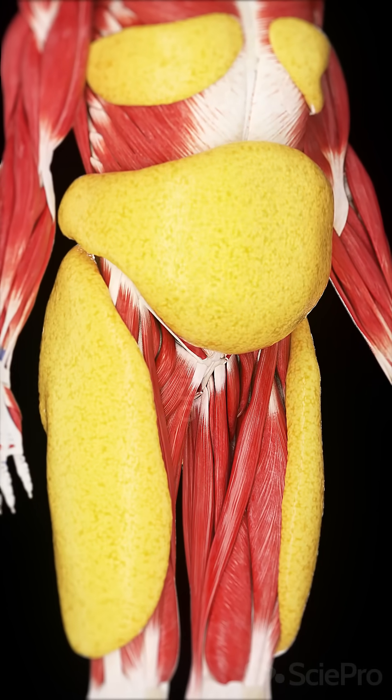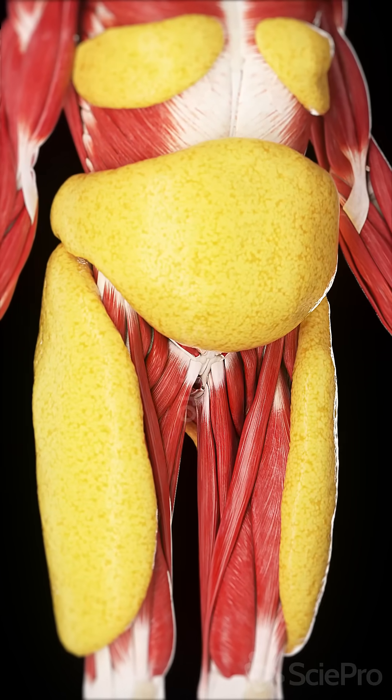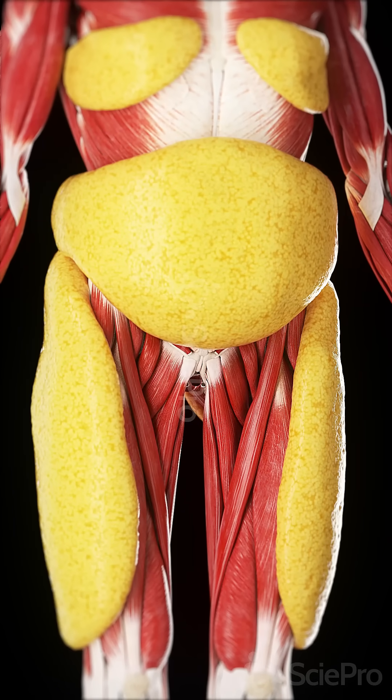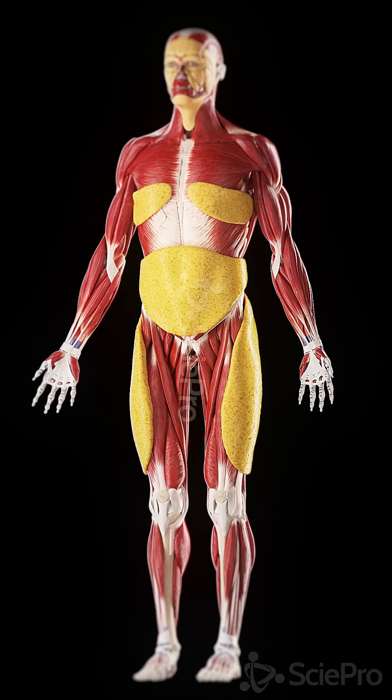Subcutaneous fat — your body's hidden layer of protection. This type of fat lies just beneath your skin, cushioning your body and providing insulation to regulate your temperature. It stores energy for when your body needs it and produces hormones that help regulate metabolism and immunity.